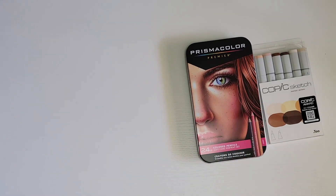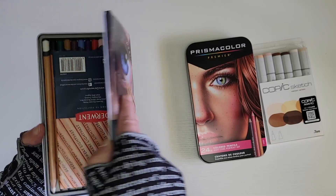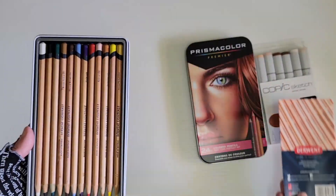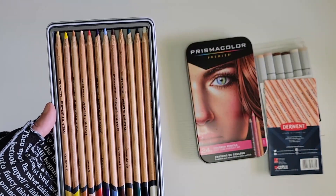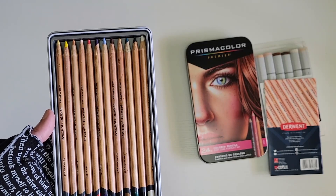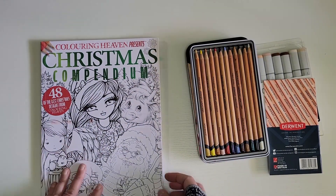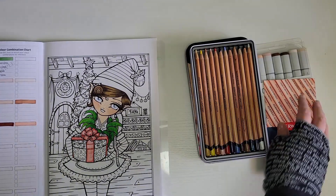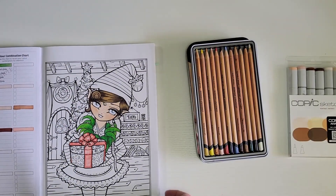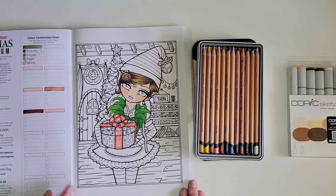I also wanted to try a small set — 12 pencils — of the Derwent Lightfast. I gave these a go already and I can see the greatness of them now. I'm currently trying to color a page in the Christmas Compendium from my last haul — I used the Copics for the skin tone and I'm using the Lightfast for the whole rest of the page, just to see how that works.